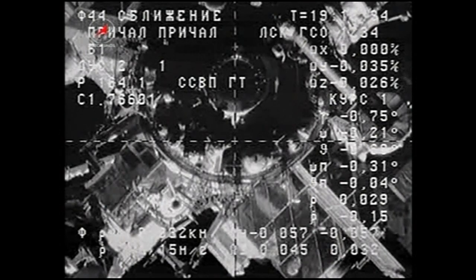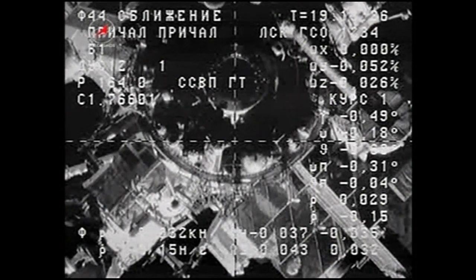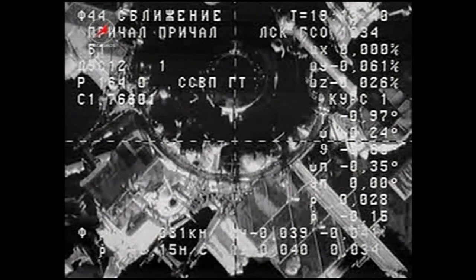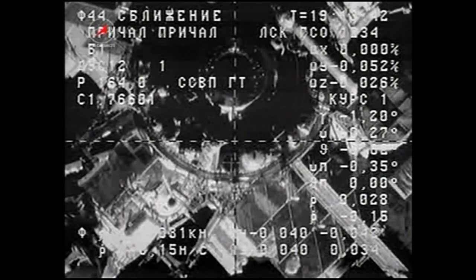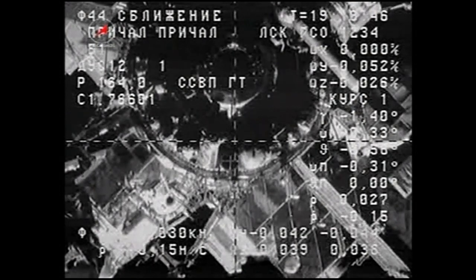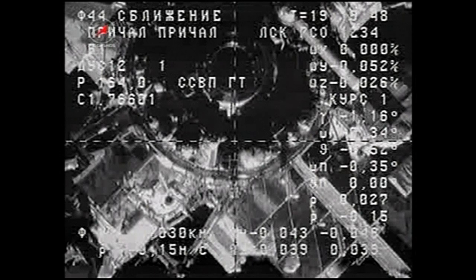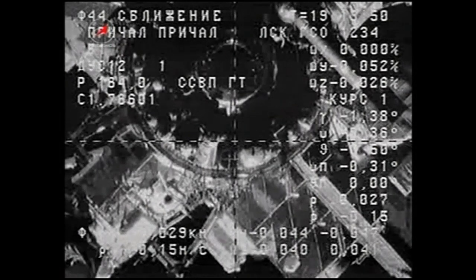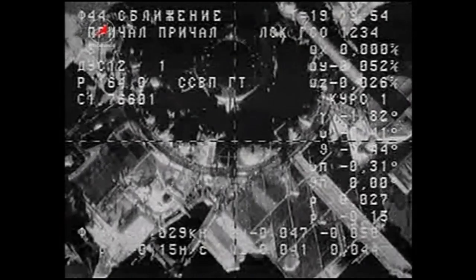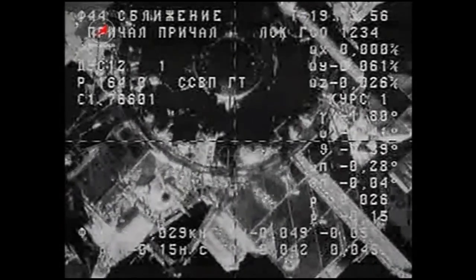Just about 33 meters now separating the two spacecraft. One block lower pitch-wise. That sounds normal. Everything looks good — the cross aligns. Now we're starting to see that as well.